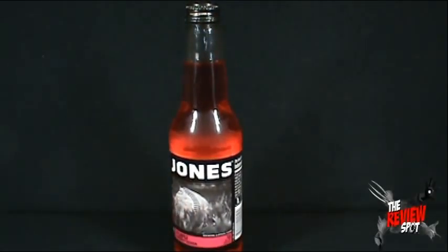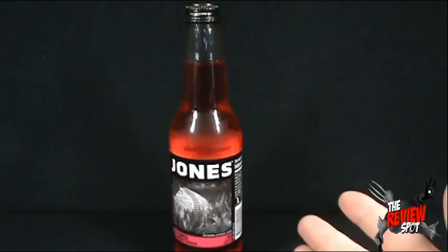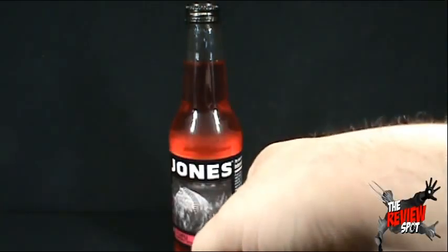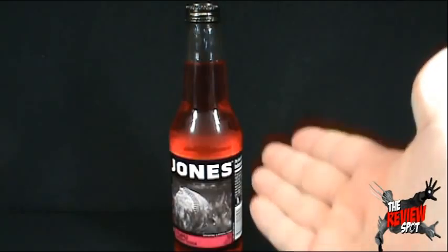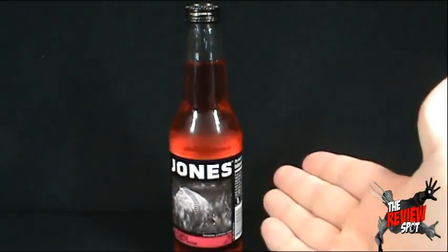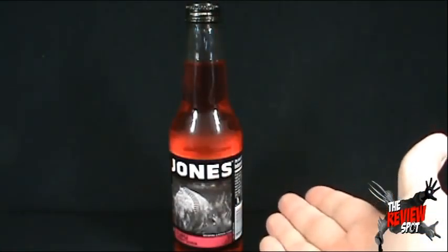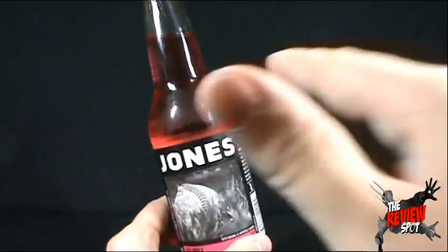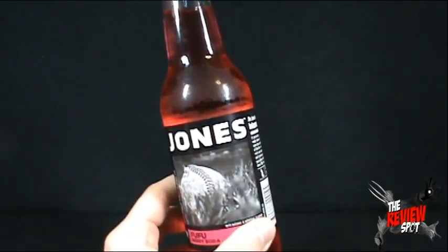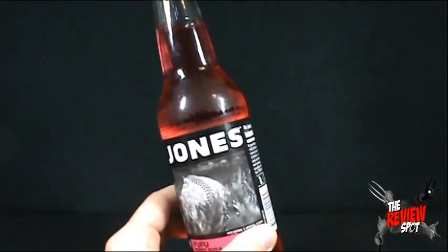I looked it up. The dictionary definition of Foo Foo is a thick paste usually made by boiling starchy root vegetables in water and pounding it with a mortar and pestle until the desired consistency is reached. That may not necessarily be the definition of this particular Foo Foo. Foo Foo also means fancy and high class, frilly and possibly snobbish. Now the second one makes a little more sense than the first one.